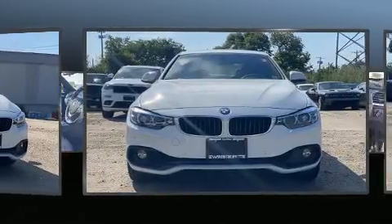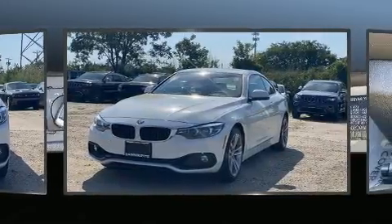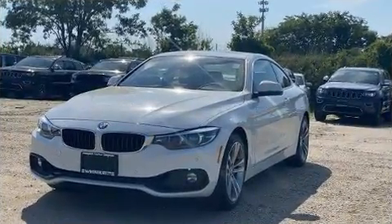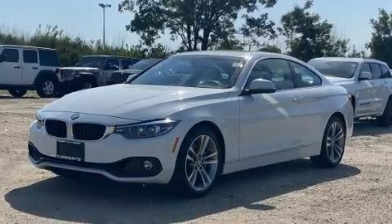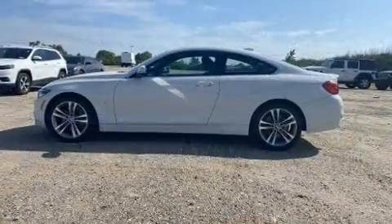BMW made sure to keep road handling and sportiness at the top of its priority list. Under the hood, you'll find a six-cylinder engine with more than 300 horsepower, and for added security, dynamic stability control supplements the drivetrain.